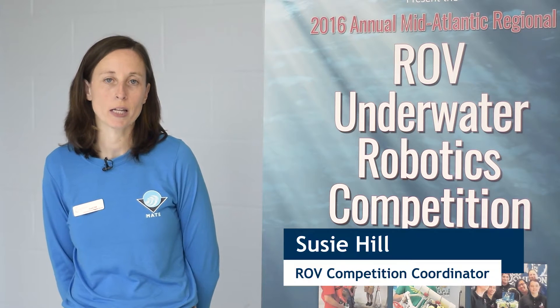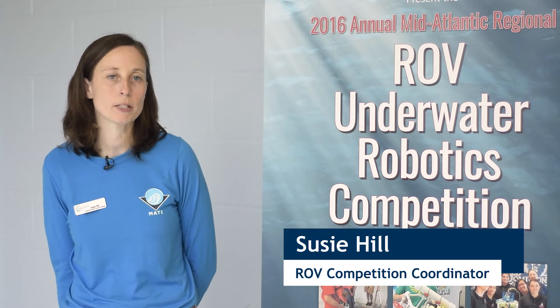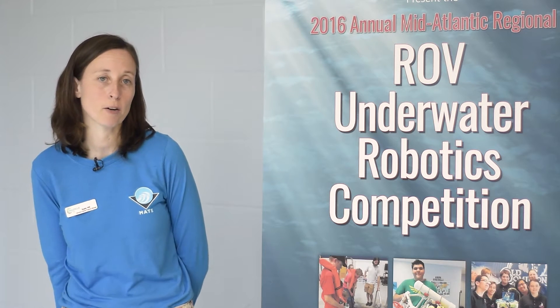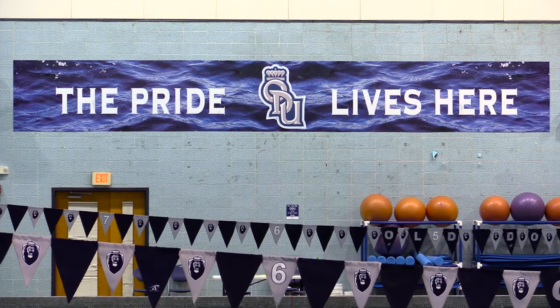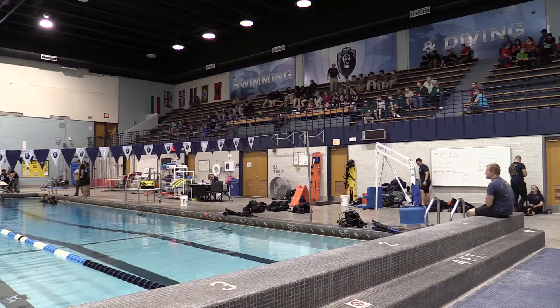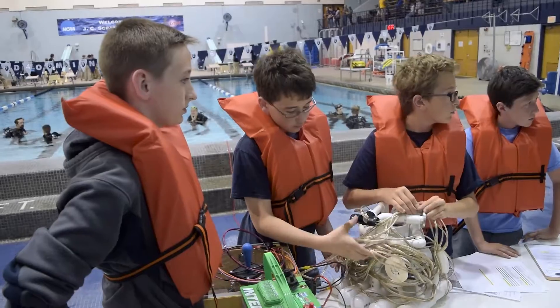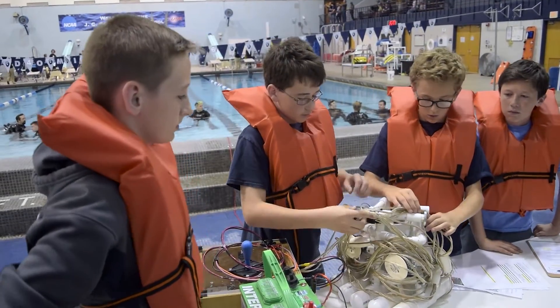Today we are happy to host our tenth annual regional ROV competition here at Old Dominion University right on campus in their Recreation Wellness Center. We've got 15 teams coming from our mid-Atlantic region — they come from Delaware, Virginia, as well as North Carolina, and they range all the way from elementary to community college level.